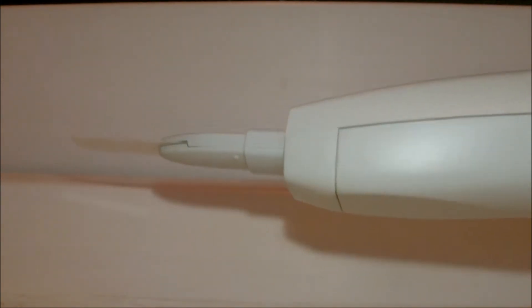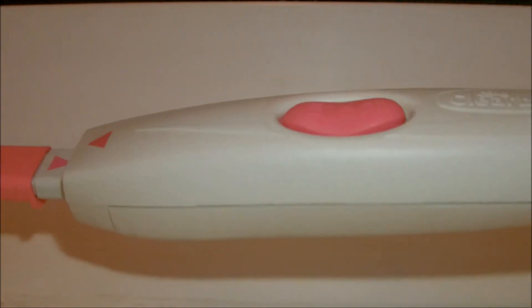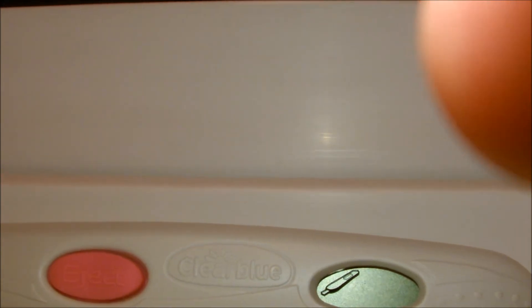So I'm going to dip now — I'm not going to show you that part. I'm just going to count to ten. One, two, three, four, five, six, seven, eight, nine, ten. Okay, so you click the cap back on, and then in a couple of seconds it should start flashing to say that it's working. There we go.